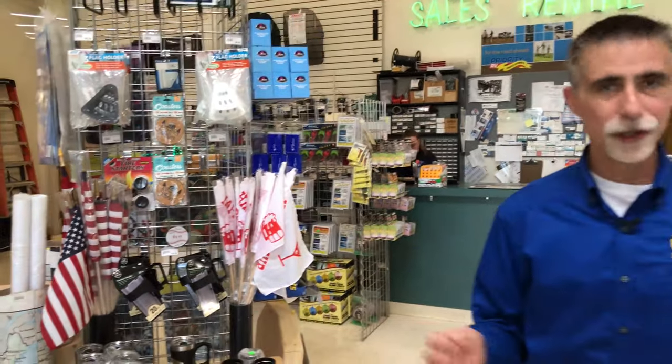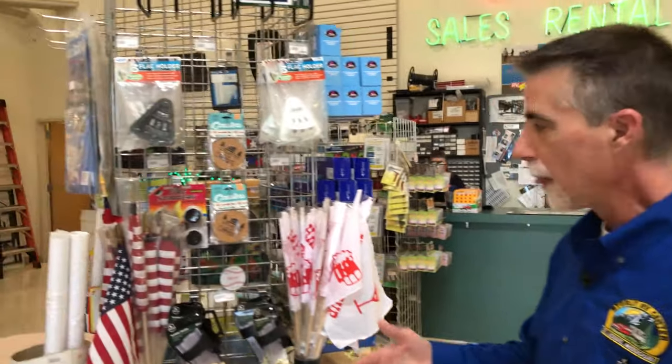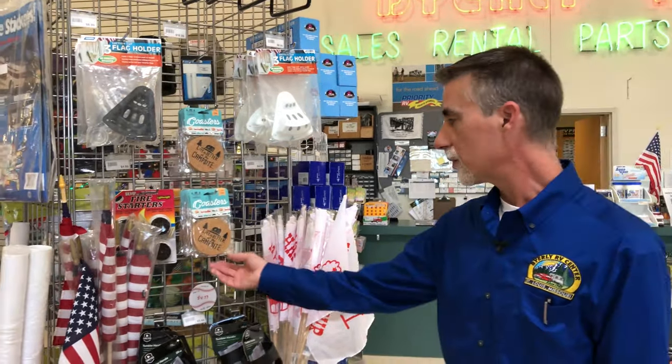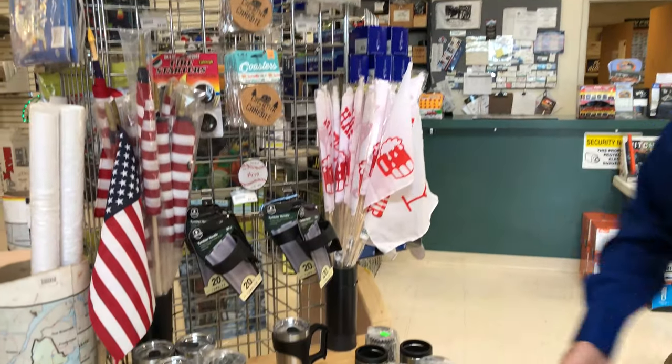Part of the thing here at Byerly RV is we pride ourselves in having one of the largest parts and service facilities in the area. We're here to serve all your needs, whether it be some of the cool recreational needs that we're going to take a look at, or some of the other parts that just happen to break a lot. There is a reason why our parts department is as big as it is.